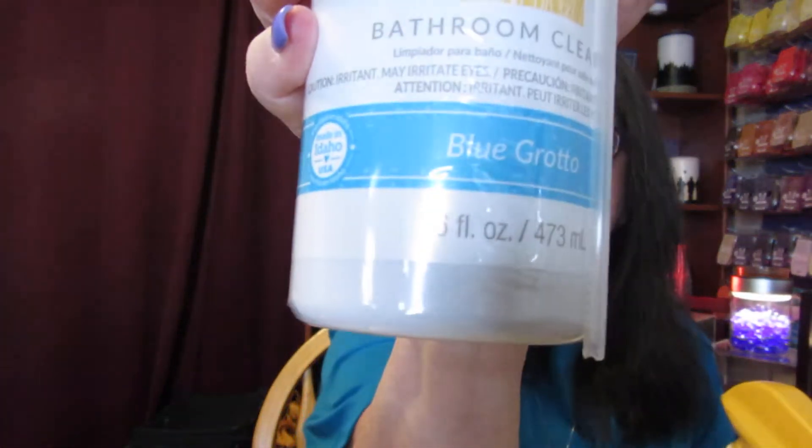You know I love Scentsy — I love everything about Scentsy. And the bathroom cleaners are the best, so I picked up two bathroom cleaners. One is Blue Grotto, and the other one is Cloudberry Dreams.